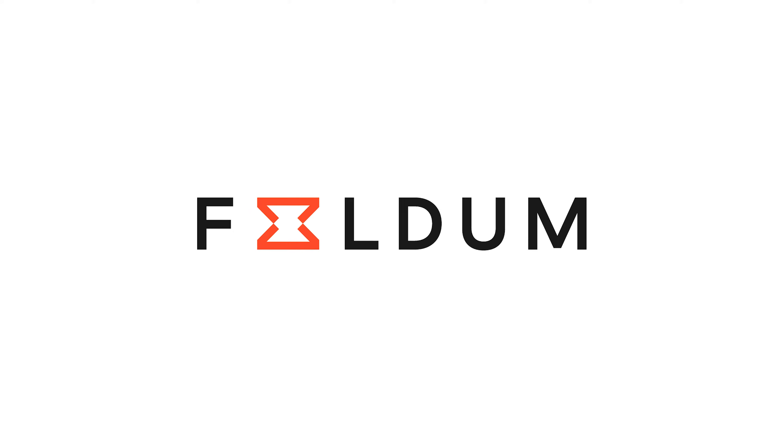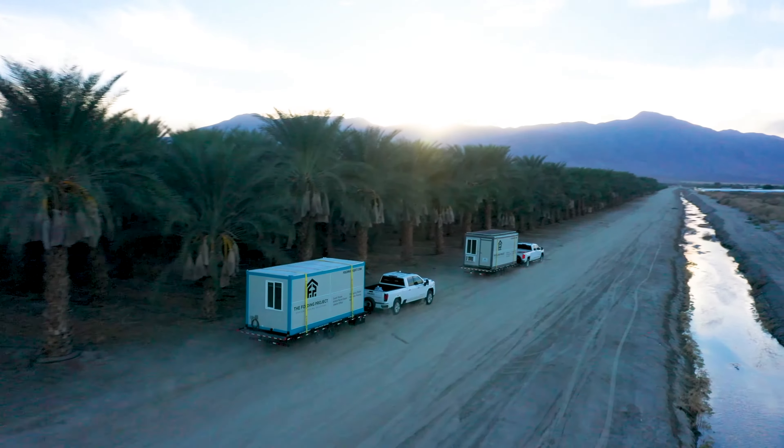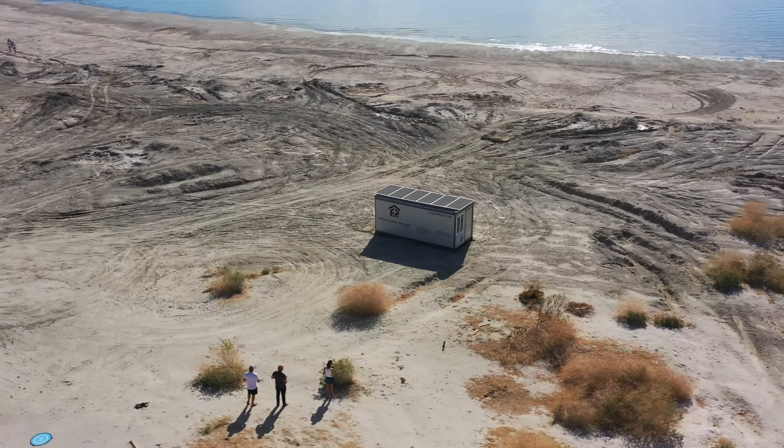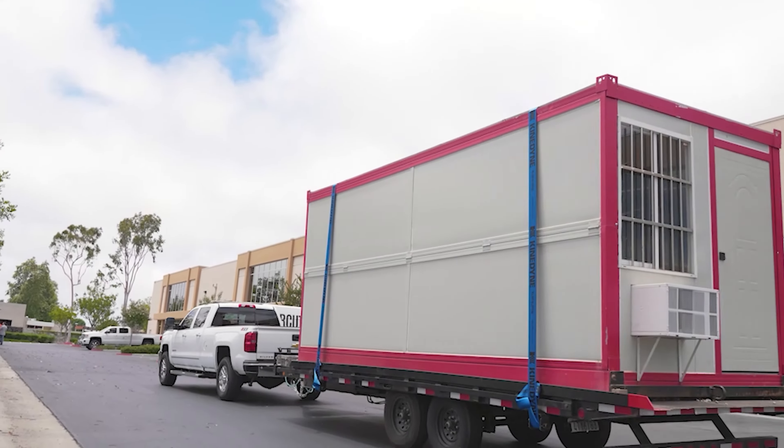My name is Ryan Rossi and our company is Fold'em. We build tiny houses, but not your average tiny house. They might look like a shipping container, but they're actually built to be lived in.